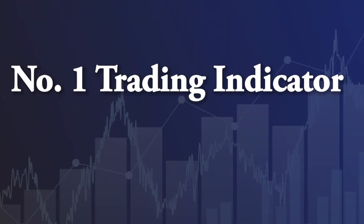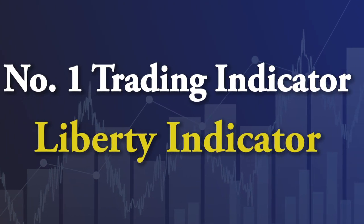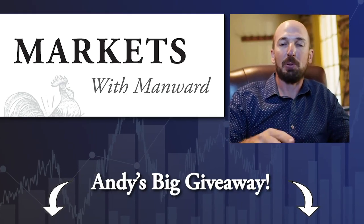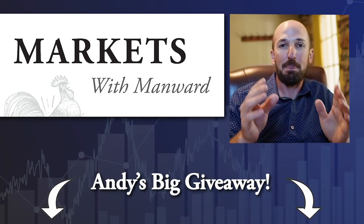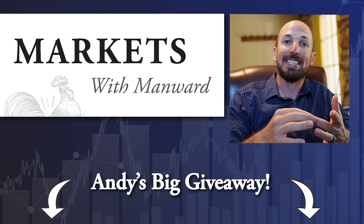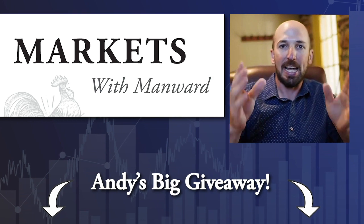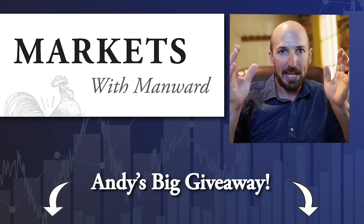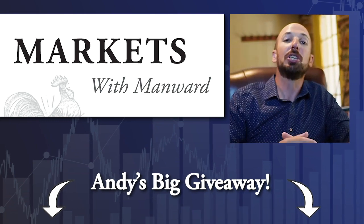My number one trading indicator right now is what I call my Liberty indicator — that money flow algorithm. Click the link below and check out the research report I just put there. It talks all about my Liberty indicator and money flow, and the best part — it gives away the ticker symbol for my number one favorite stock right now that just crossed all my screens and I'm sure is going to be a great investment through the rest of this year. Click that link below and I'll talk to you next time.